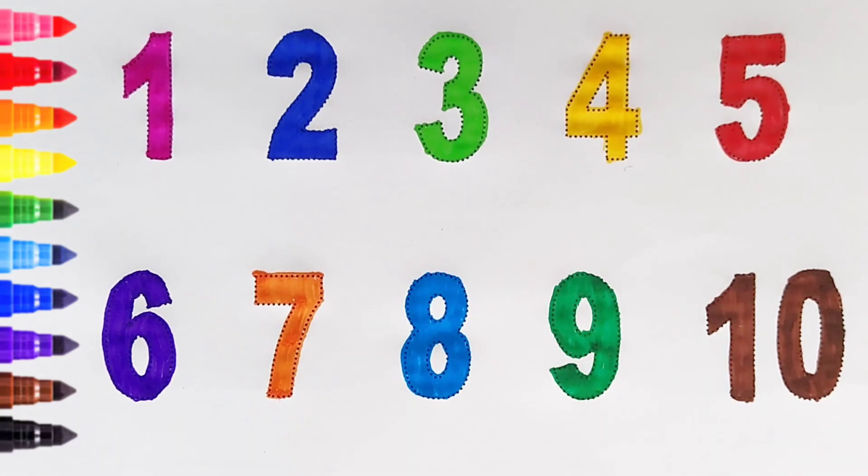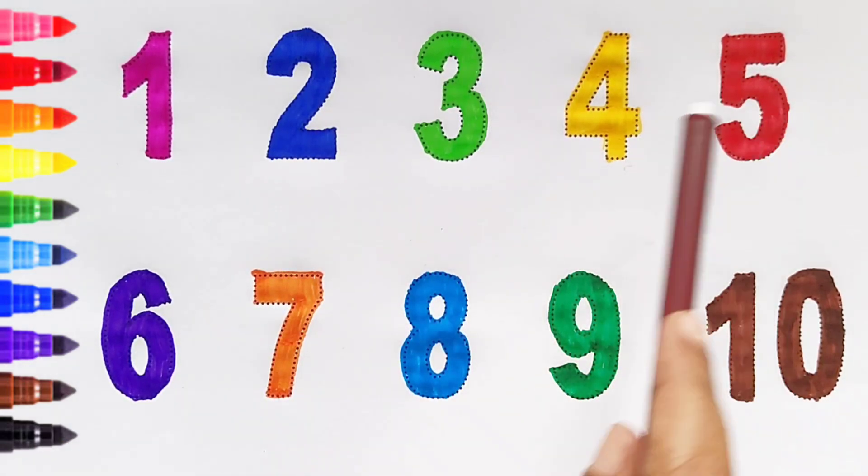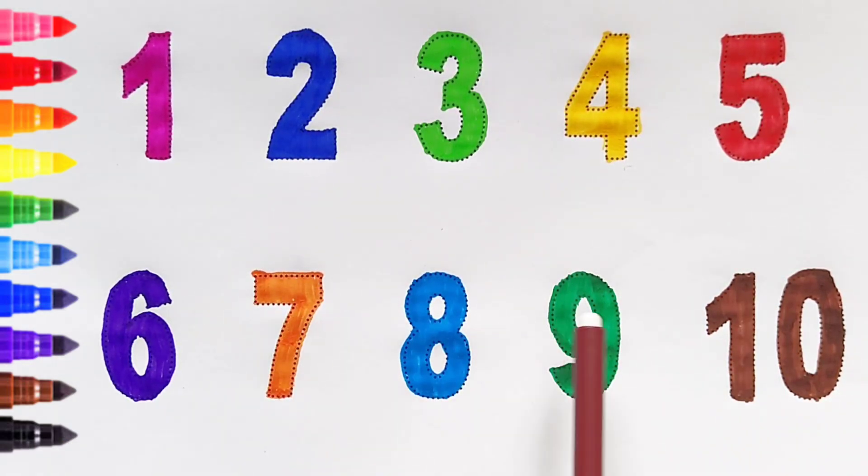Once again: 1, 2, 3, 4, 5, 6, 7, 8, 9, 10.